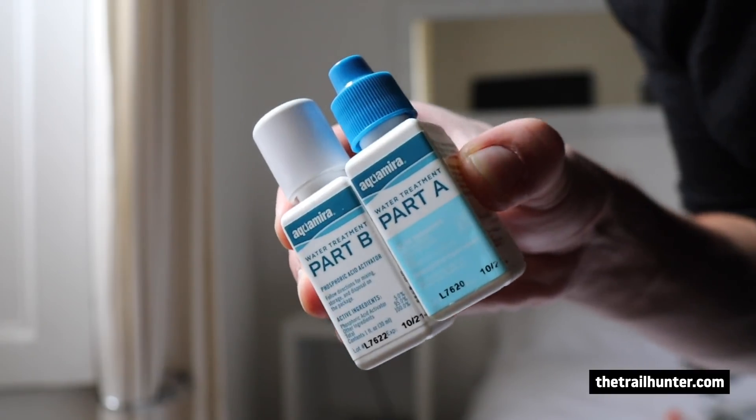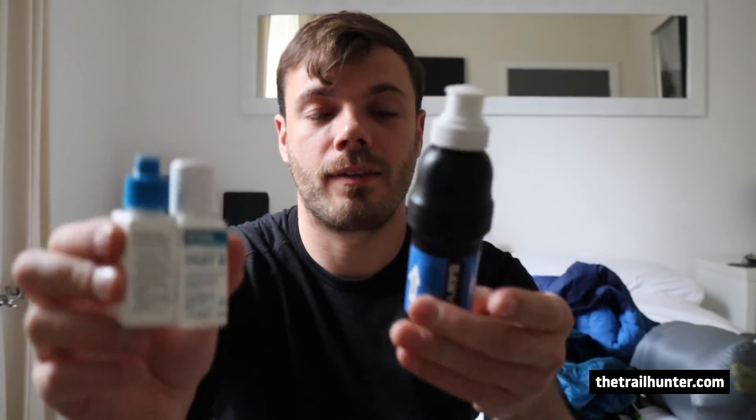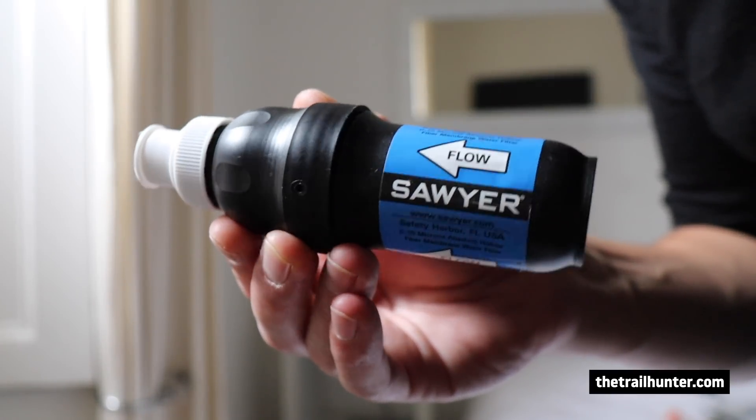I was being really gentle with it and I'm just paranoid that the filter might break, might get clogged, and I might not be able to back-flush it. Whereas with the drops, so long as I don't break the bottles and lose all the chemicals inside, I should be absolutely fine. So I'll be taking the Aqua Mira Part A and B drops and just the Sawyer Squeeze.